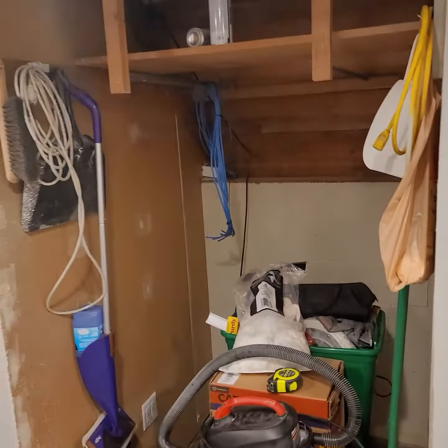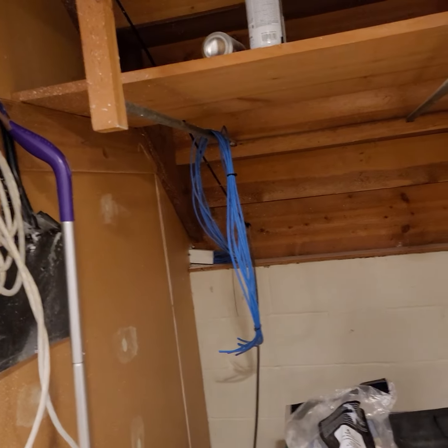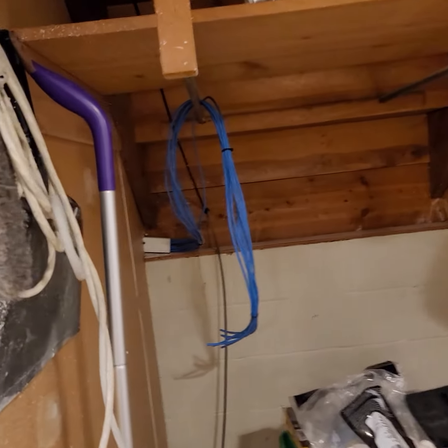That closet I still have to finish, but I'm going to add some electrical in there and get all my ethernet cables running through, properly terminated. That'll be later.